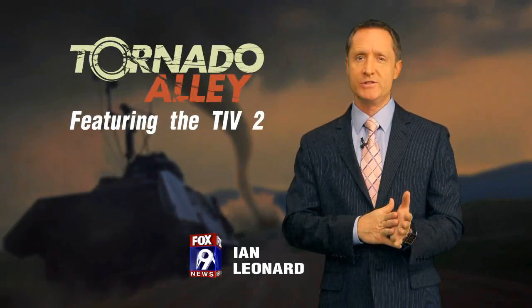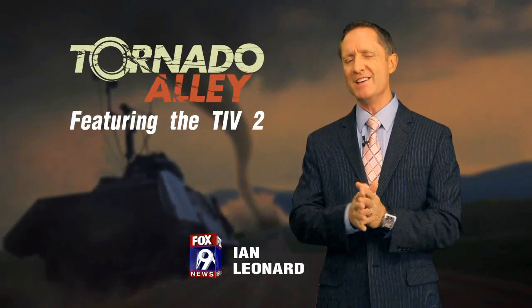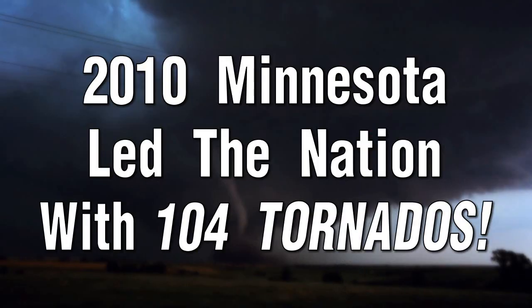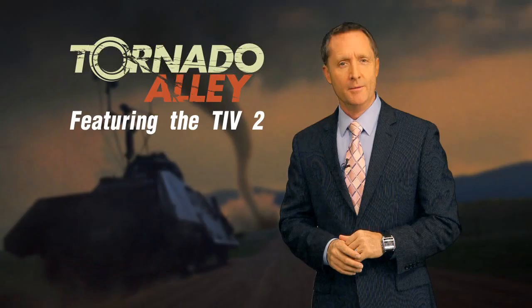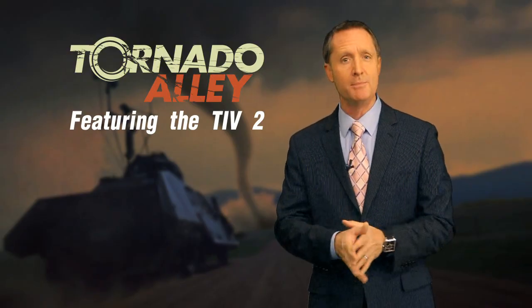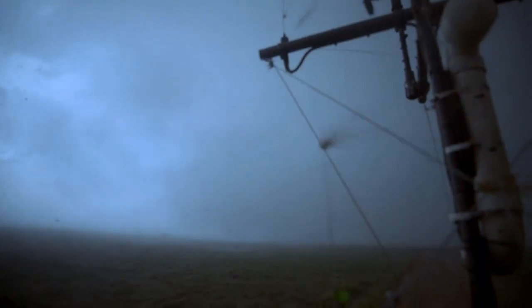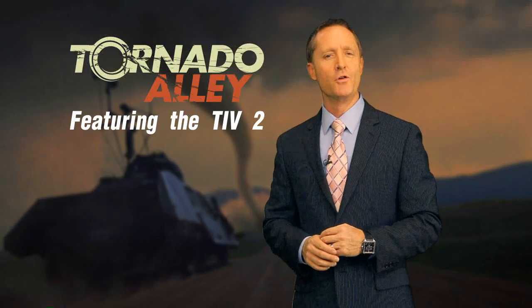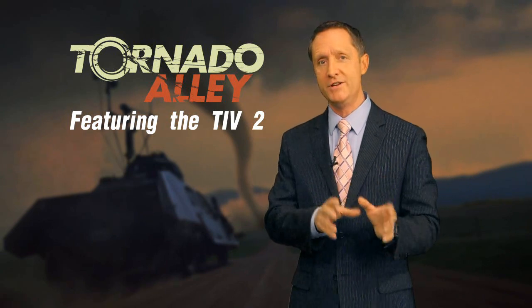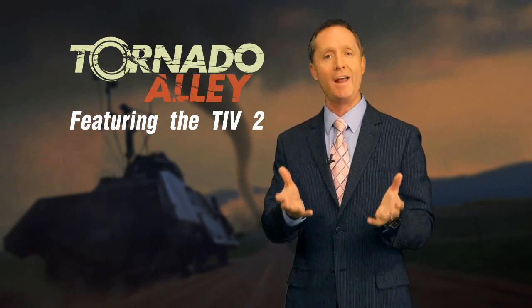Hi everyone, I'm FOX 9 Chief Meteorologist Ian Leonard. Did you know that Minnesota has 27 tornadoes on average every year? And back in 2010, Minnesota led the nation with 104 tornadoes. Both scientists and storm chasers are getting creative, like building the TIV-2 you see below me, trying to get inside tornadoes to study their violent nature in hopes of giving you earlier warning times and saving lives. Now let's go to my friend, FOX 9 Meteorologist Keith Marler, standing by with the man who built the TIV-2.